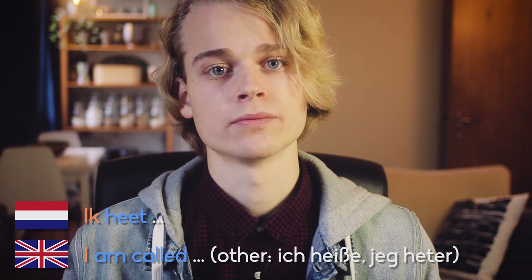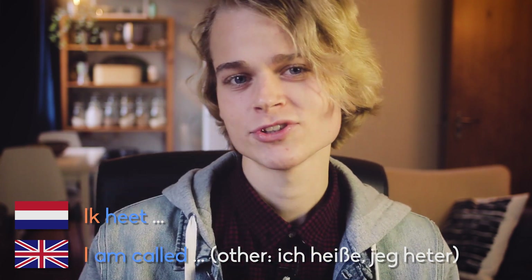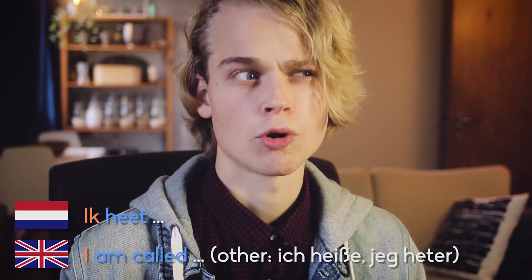Following this we come to introducing yourself, which you can do in a few different ways. The first is by saying ik ben, which means I am, and then following with your name. So: ik ben Tom. Another variation is ik heet Tom, which doesn't directly translate well to English but you see it a lot in other Germanic languages — I am called Tom, I suppose. Ik ben and ik heet are probably the most common ways of introducing yourself to someone.